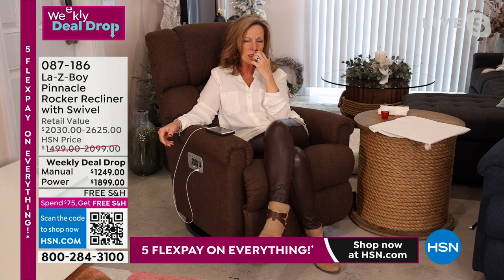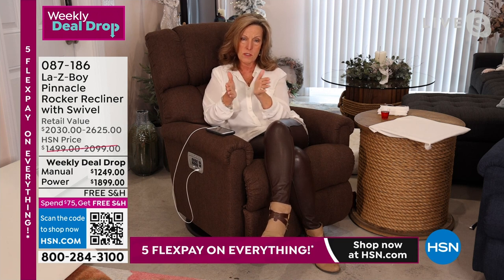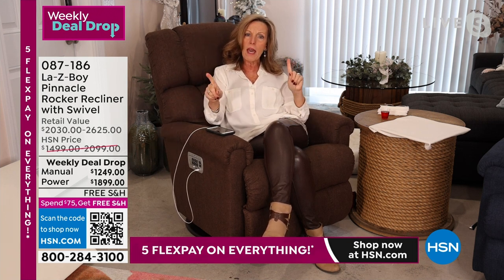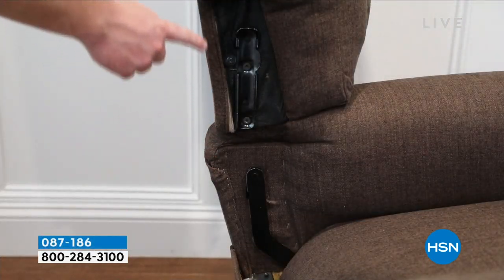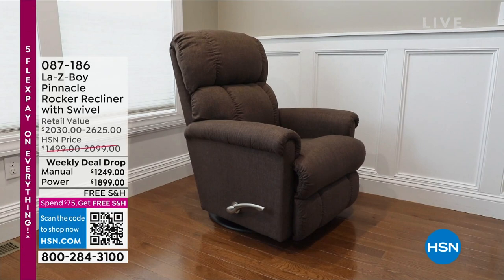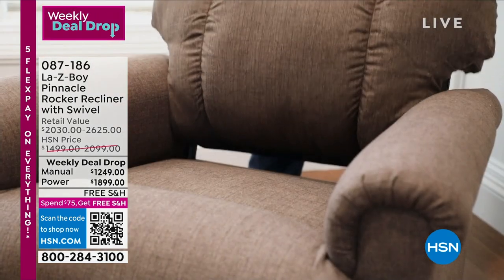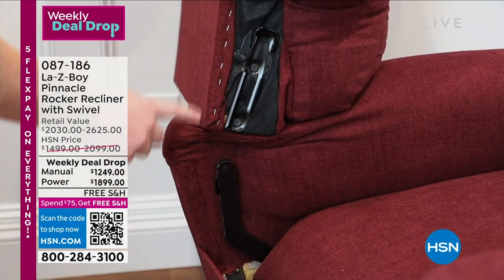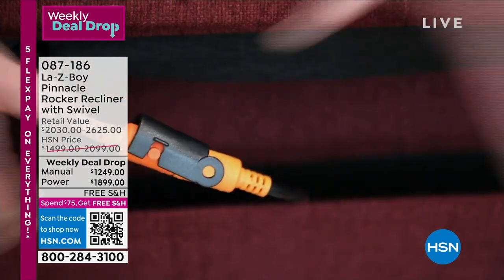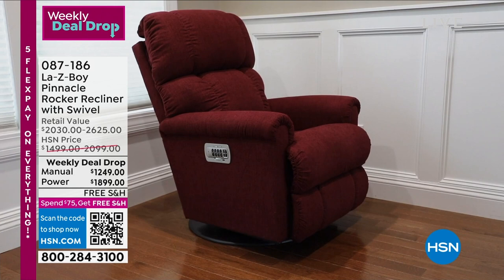If you ever need to put the recliner together yourself, it's very easy. For the manual, there's a glide on the back and a slide on the base — the back just slides in. Two locks on each side need a flathead screwdriver and a hammer to lock in place. For the power version, there are two additional steps: slide the back on halfway, lock your power motor connections, lock the electrical cord to a power supply box which includes surge protection, then plug it into your wall.